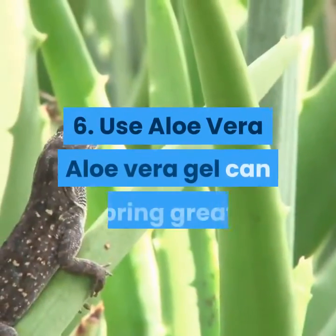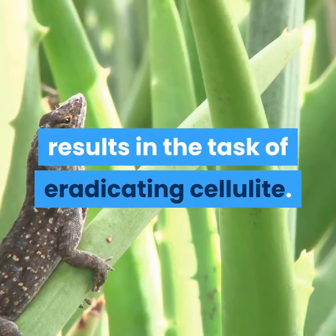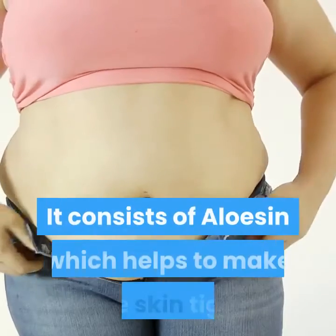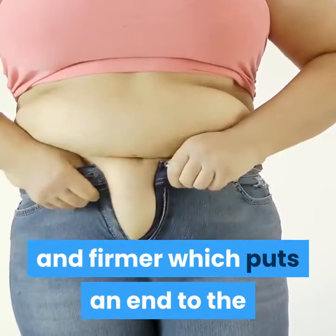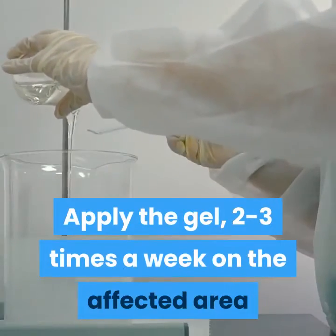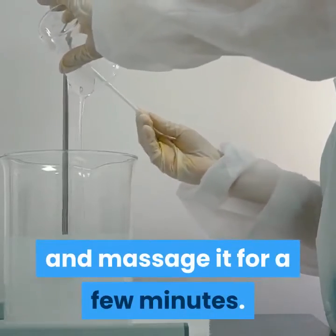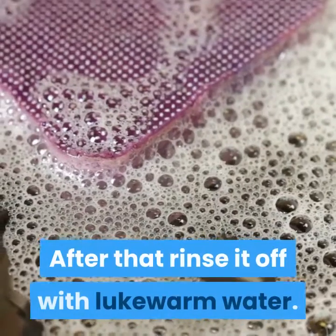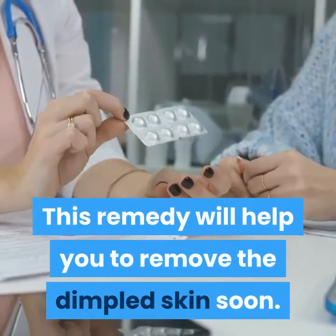6. Use Aloe Vera. Aloe Vera gel can bring great results in the task of eradicating cellulite. It consists of alozin which helps to make the skin tight and firmer, which puts an end to the dimpled appearance caused by cellulite. Apply the gel two to three times a week on the affected area and massage it for a few minutes. After that, rinse it off with lukewarm water. This remedy will help you to remove the dimpled skin soon.